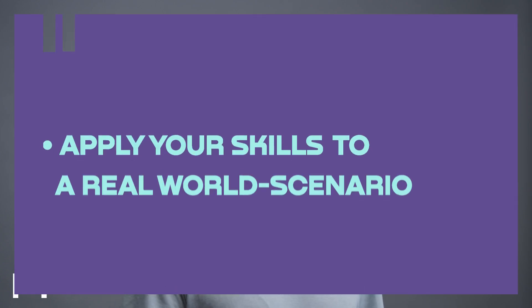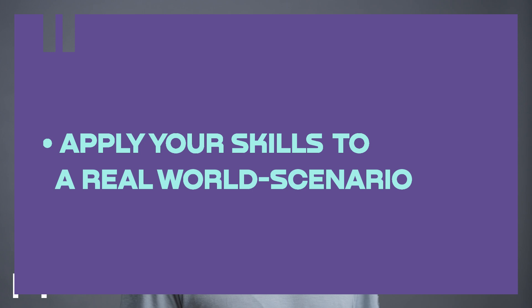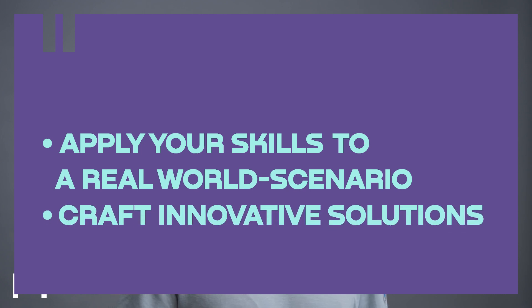In 16 lessons, we'll embark on a journey through AI architecture, covering everything from designing robust solutions to fine-tuning performance for optimal results. For the final project, you'll have the opportunity to apply your skills to real-world scenarios, demonstrating your ability to craft innovative solutions that drive tangible results.